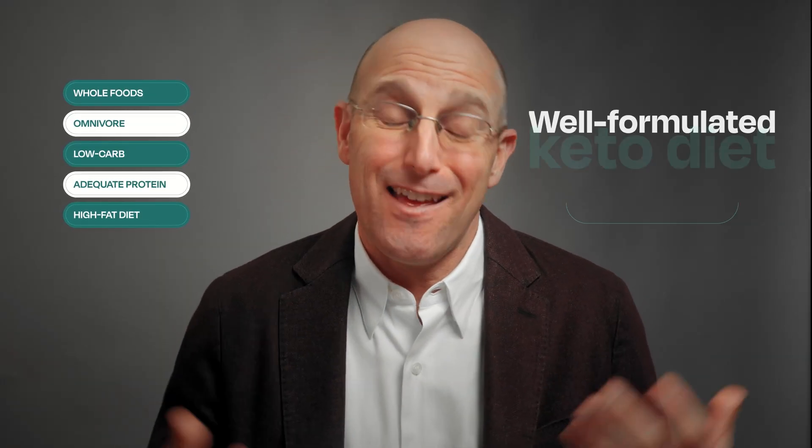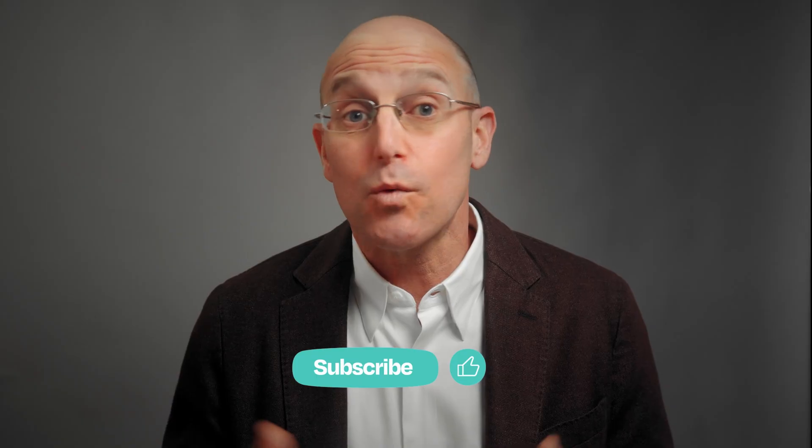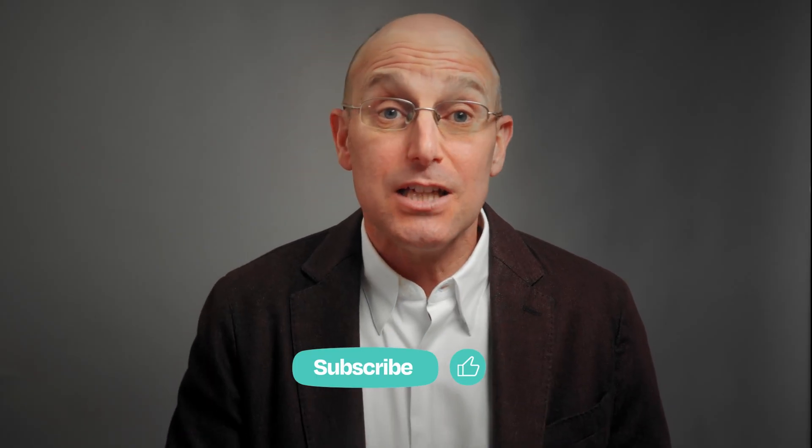So it's a true whole foods, omnivore, low-carb, adequate protein, high-fat diet — that's a well-formulated keto diet. Now when you hear the term, hopefully you know what they're talking about. I hope this quick video was helpful. Thank you for watching, and make sure to follow us at Metabolic Mind for more content about ketosis, ketogenic therapy, and metabolic psychiatry.